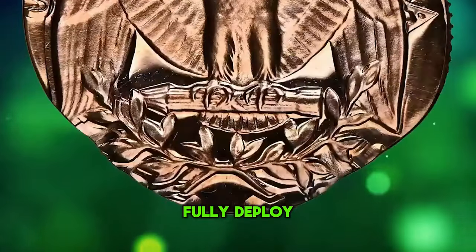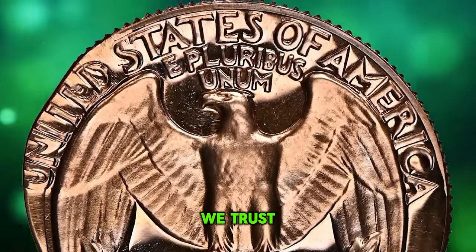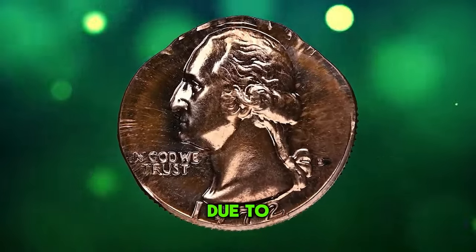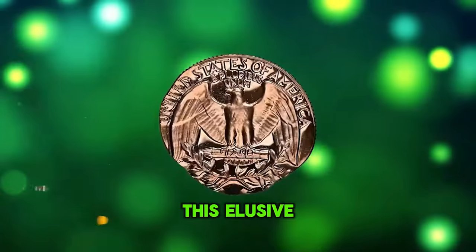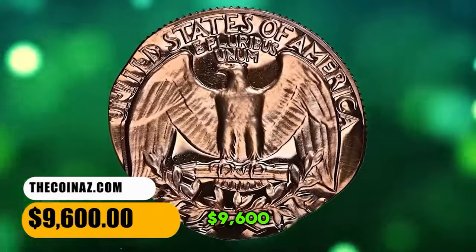The collar die did not fully deploy during the striking, making the coin expand into an irregular shape. In God We Trust, the date, and the mint mark are crisply struck, but Liberty is almost totally absent due to planchet size difference. This elusive error coin, weighing 3.2 grams, ended up selling for $9,600.